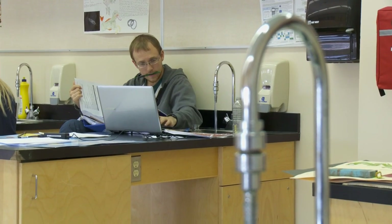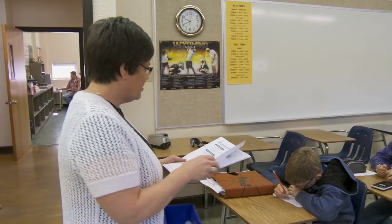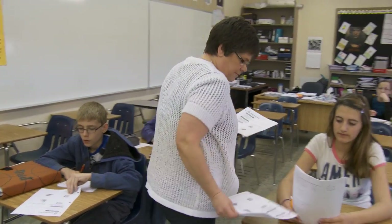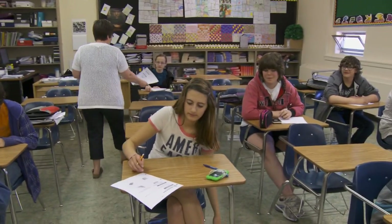Her project looked at an age-old problem faced by students everywhere. Students take tests and tests are very stressful and every student has to take tests. So, if I could find an easy, simple way to reduce at least a little bit of the stress that each student feels and help them just relax before a test, I was trying to figure out whether or not expressive writing would help.